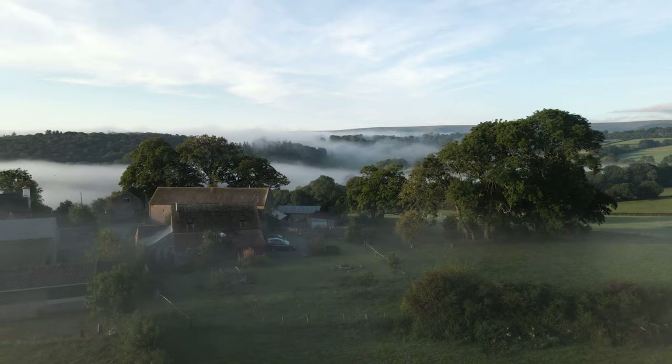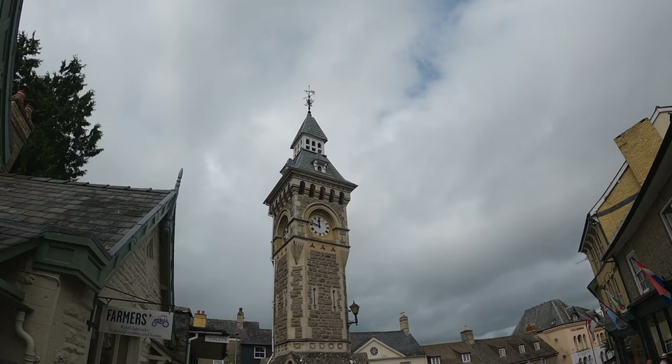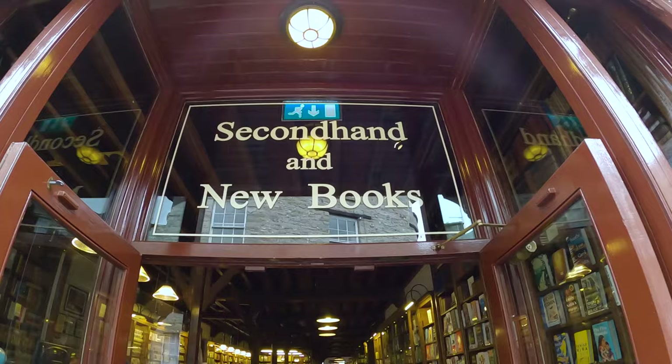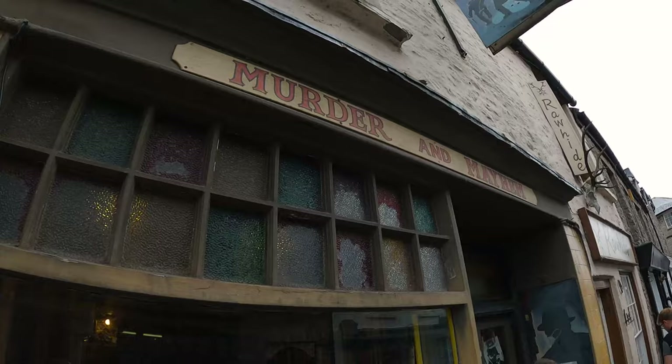After waking up to the most incredible sunrise, we hopped in the car and headed for the Welsh border town of Hay-on-Wye. Whilst not technically in Herefordshire, we couldn't miss seeing this small market town commonly known as the town of books. With over 20 bookstores ranging from modern to quirky and everything in between, this town is definitely a must-see if you're an avid reader like us.